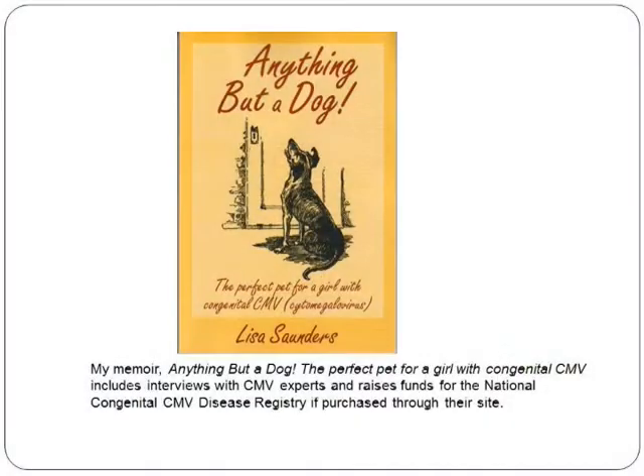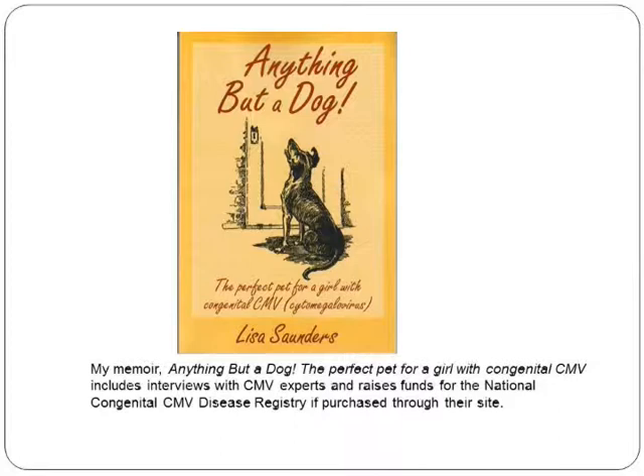My effort to shout CMV prevention from the rooftops includes my book, 'Anything But a Dog,' which is the story of Elizabeth and her pets and her big sister. It's a light-hearted memoir — Elizabeth had a great life with her big sister and a series of dysfunctional pets until a dog showed up at our door and became a wonderful companion. There's a twist: a puppy led us to another dog who became her companion for the last five years of her life. He was a shelter dog weighing about 100 pounds — she weighed about 50. Neither one could do anything. He didn't know how to play with toys; she couldn't play with toys, but they kept each other company.